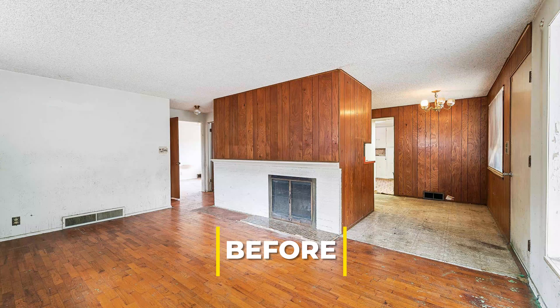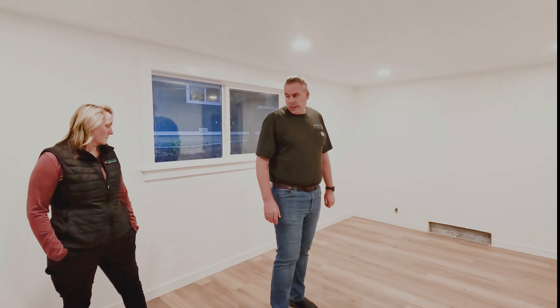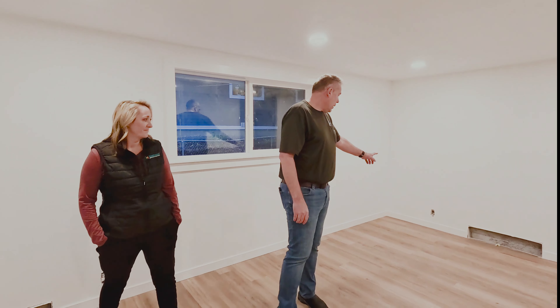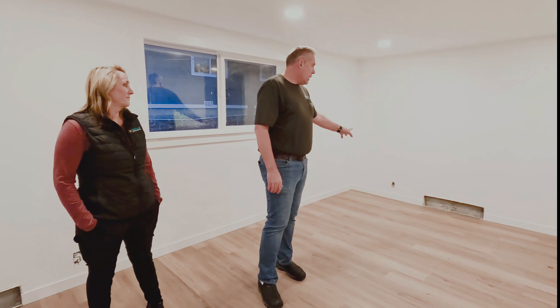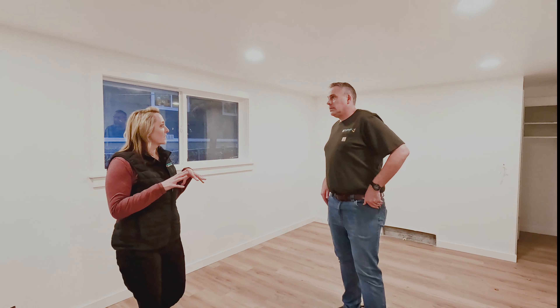The fun fact about this particular home: we were actually the original buyer on this house and we wholesaled it to a local investor here, and they are almost done with the rehab. So we thought we would go check it out. That investor, Cynthia, is not available this evening, but she gave us access to the house. Let's go see a little bit about it.